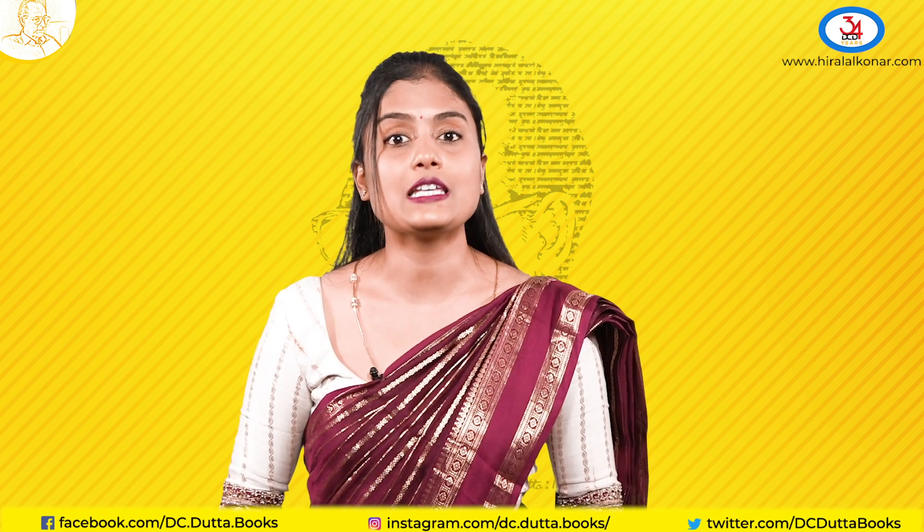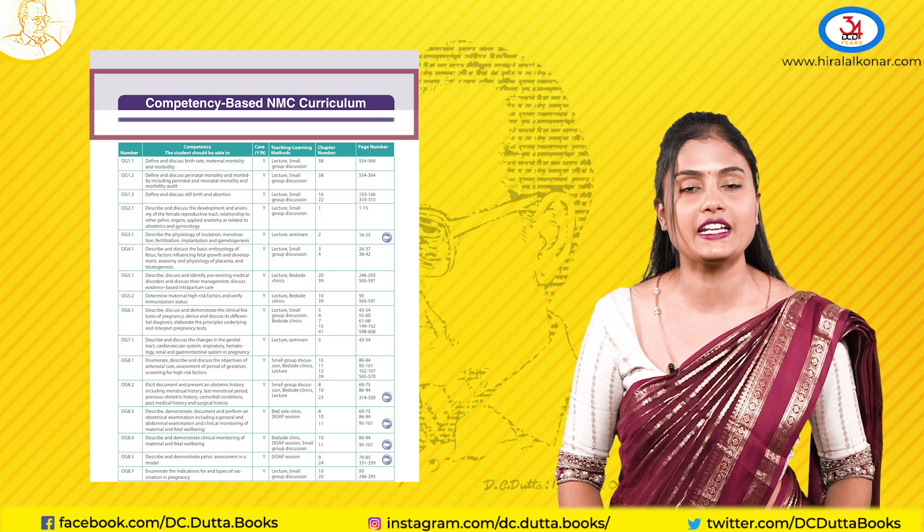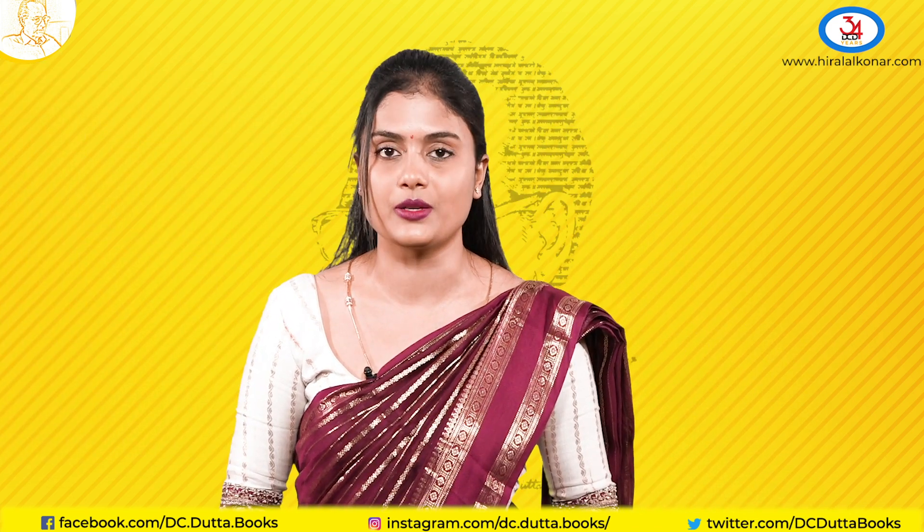Firstly, the CBME curriculum. It is fully updated as per the NMC guidelines to this new CBME curriculum.